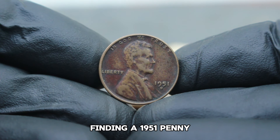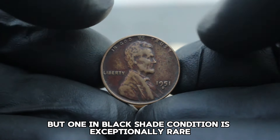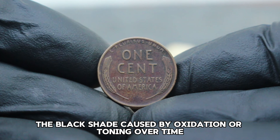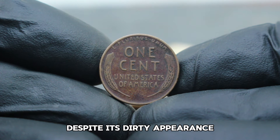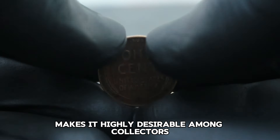The 1951 penny in any condition is becoming increasingly difficult to find, but one in black shade condition is exceptionally rare. The black shade, caused by oxidation or toning over time, gives the coin a unique appearance that collectors find alluring. Despite its dirty appearance, this coin's historical and aesthetic value makes it highly desirable among collectors.